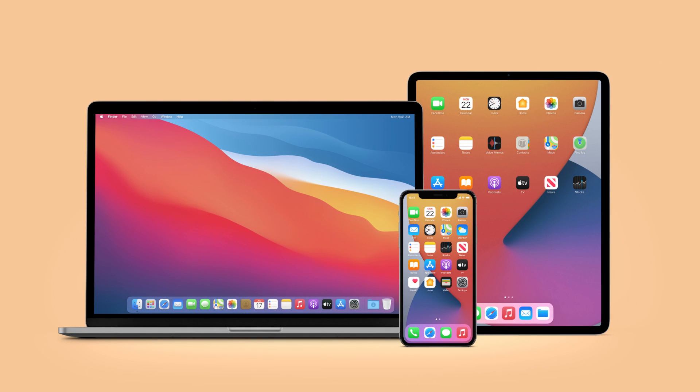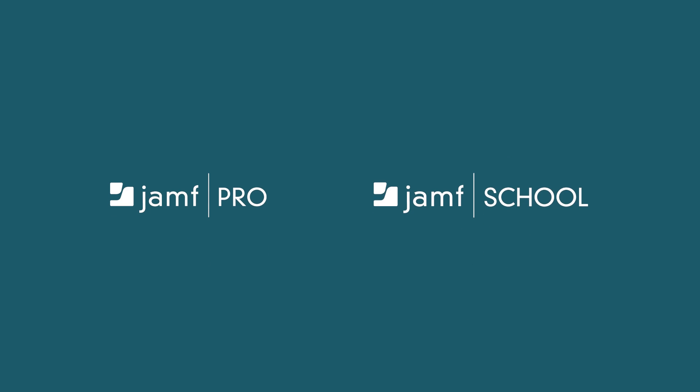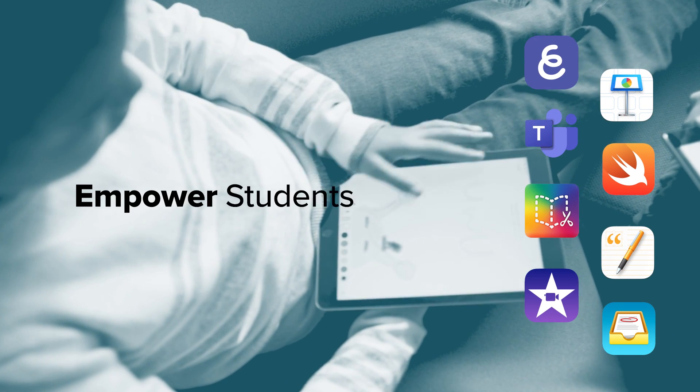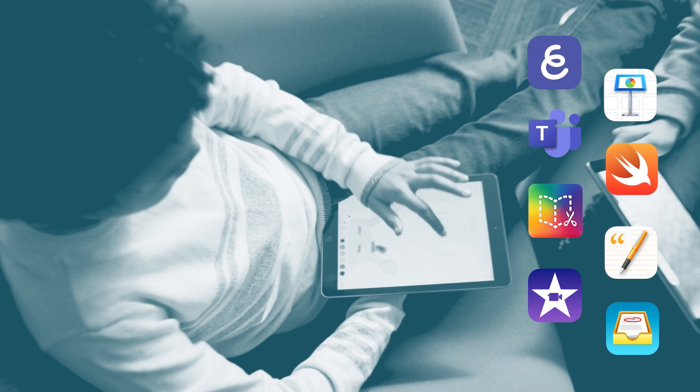Jamf offers two device management platforms for education: Jamf Pro and Jamf School. Each provides apps and integrations to simplify technology workflows and classroom management, plus empower teachers, students, and parents with resources for enhanced learning.